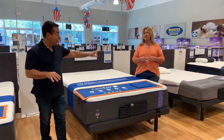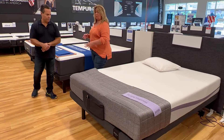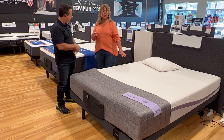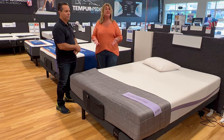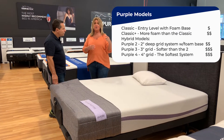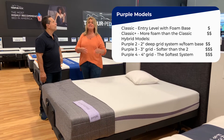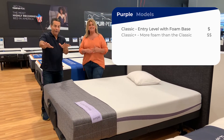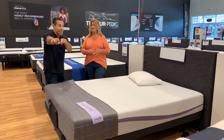Now let's get to Purple — not three, but five options. With Purple, you have the Classic and the Plus, which are both foam-based models. Then you have three choices of hybrid: the Purple 2, 3, and 4. The differences are in that Polymer Gel Flex Grid System — the 2 has 2 inches of it, the 3 has 3 inches, and the 4 has 4 inches.